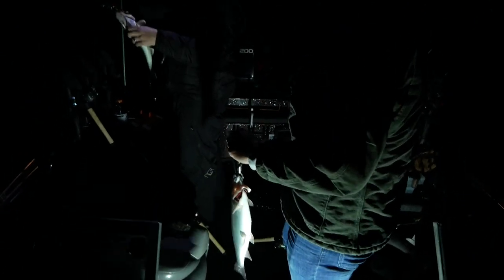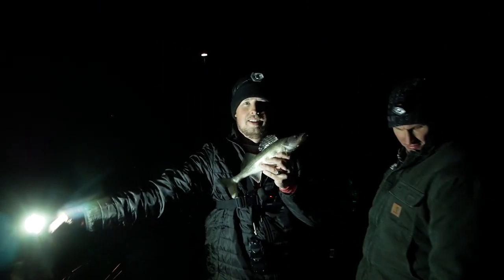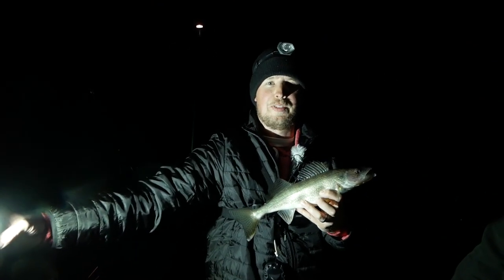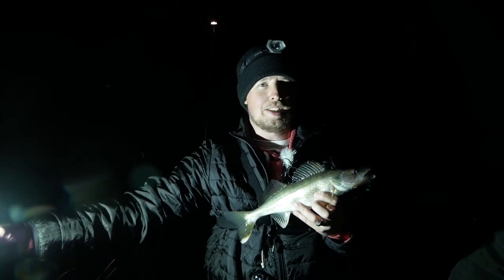Look what I caught — a trout on the new lure while trolling for walleye! We're catching fish out here and having a blast, absolutely crushing it on the troll right now. I think this is fish number 12.